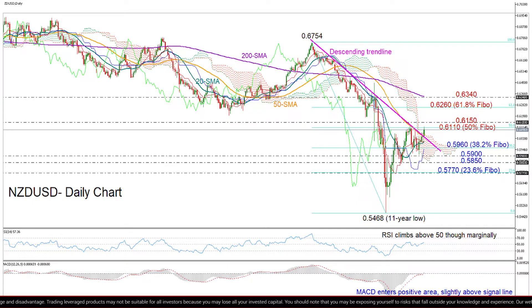However, to confirm the bullish signals, the pair also needs to clear the key resistance of 0.6110.